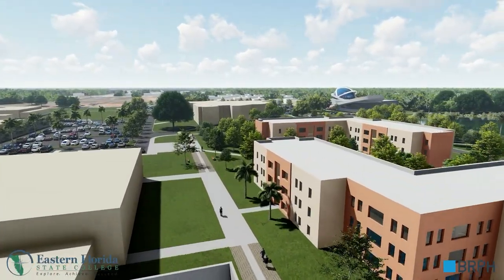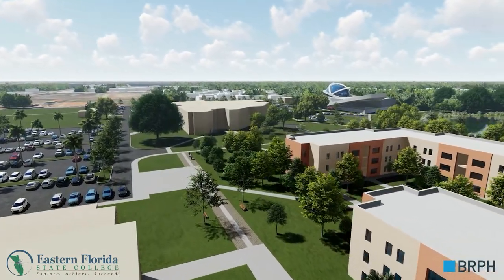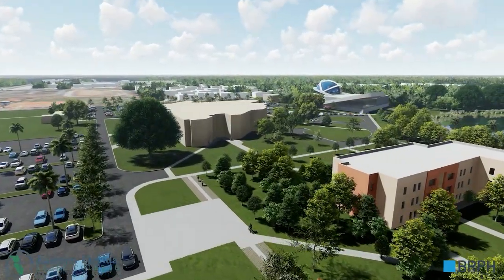We move past the student housing complex and over the completely renovated health science center.